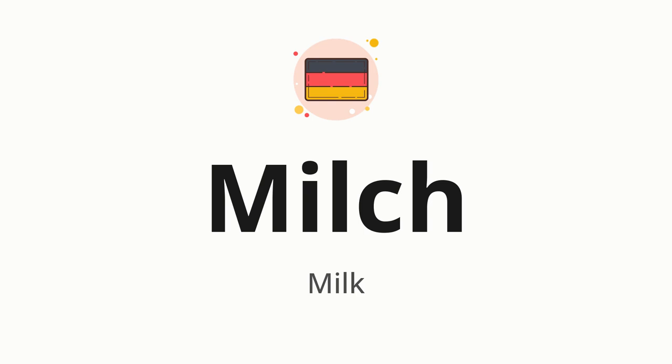Let's say it all together. Milch. One more time. Milch.